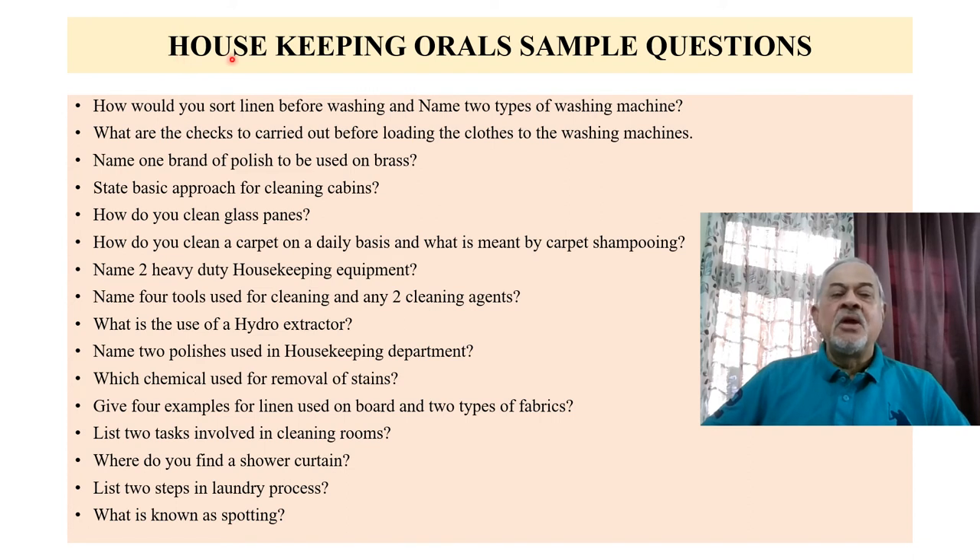Sample questions on housekeeping: How would you sort linen before washing? Name two types of washing machines. Name one brand of polish used for polishing brass or silver items. How do you clean glass panes? What is the use of a hydro extractor? Where do you find a shower curtain? What is known as spotting? Different questions can come — some are easy and some may be less familiar, so you will need to prepare for them.